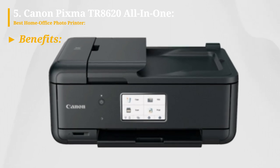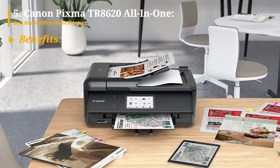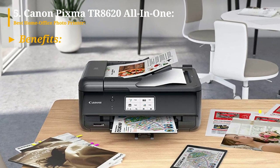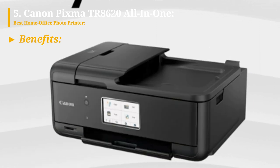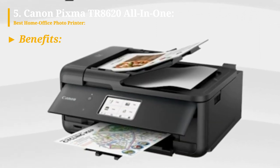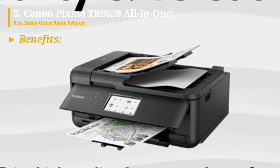Now let's explore the benefits of this printer. The printer delivers excellent print quality, particularly for photos, ensuring impressive results. It features two black inks, contributing to darker text and blacker blacks in photos. The two paper input trays provide convenient flexibility for different media types.